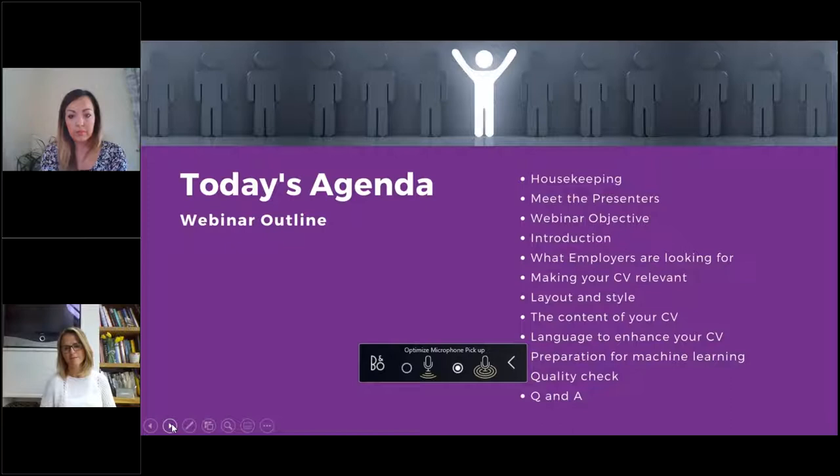So, producing a winning CV — CV tips to help you stand out from the crowd. Today we're going to talk through some housekeeping, then the presenters will cover the webinar objective, a brief introduction to the CV and what employers are looking for, making your CV relevant, layout and style, content, language to enhance your CV, preparation for machine learning, a quality check, and then questions and answers at the end.